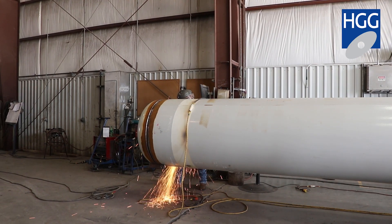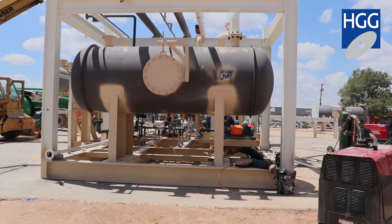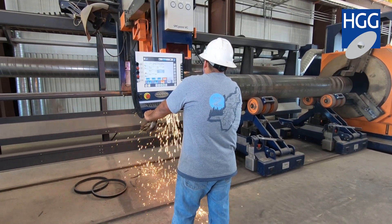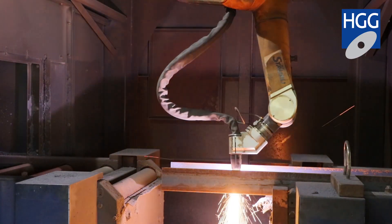HGG by far has been the easiest to work with, the fastest in response. We're three and a half years into commissioning our first piece of HGG equipment, and their service is as good today as it was day number one. With what we've seen with the service technicians from HGG, there was no doubt that we chose the right equipment.